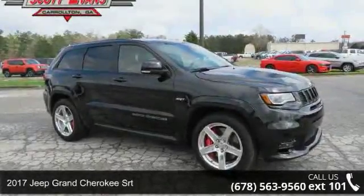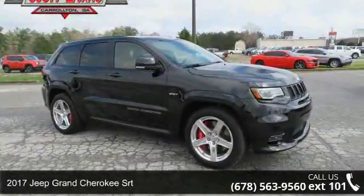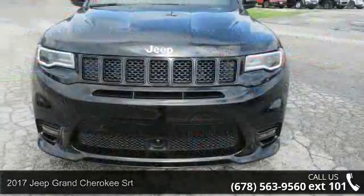Step into the 2017 Jeep Grand Cherokee SRT. This may be the set of wheels you've been looking for.